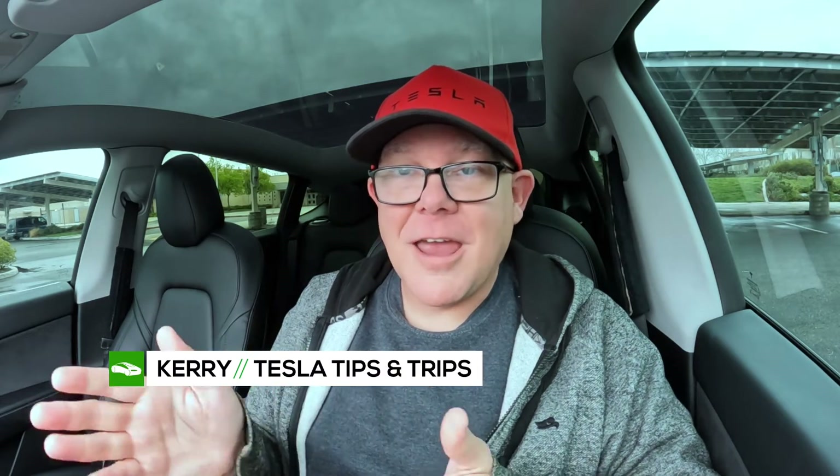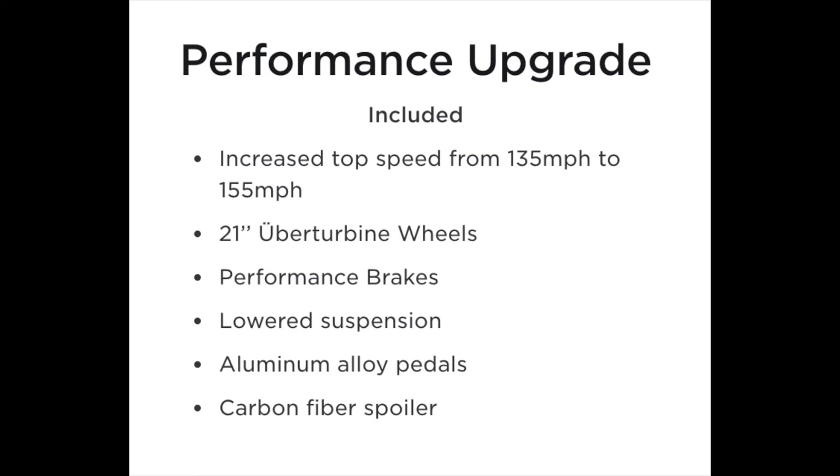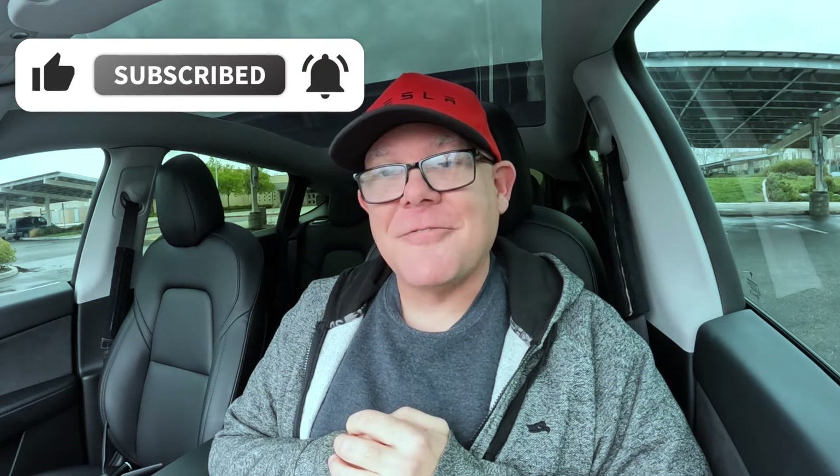There you have it — all the differences between a Tesla Model Y Performance and the other Model Y variants. A lot of these things are similar for the Tesla Model 3 as well, though I didn't do all the research on that. I have a Model Y Performance, so I wanted to share exactly what to look for on a used Tesla listing to make sure you're getting the most bang for your buck and you're not getting hoodwinked by a dealer trying to pass off a non-performance as a performance. Those are all the clues to look out for — now you're an expert at identifying the different models.